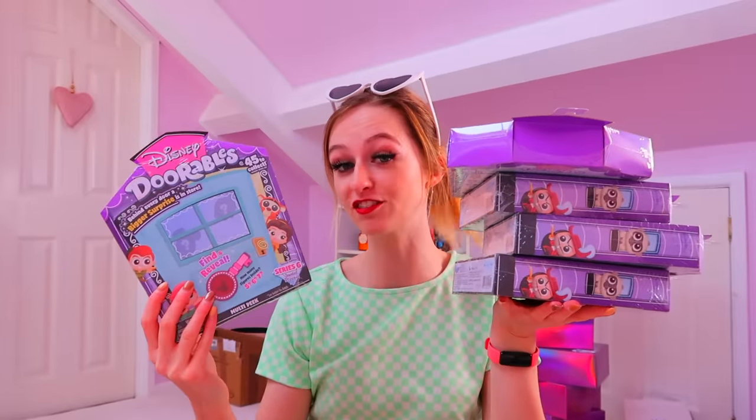So today, I'm not gonna lie guys, I don't feel very well. I currently have a urine infection and suspected tonsillitis, so all is wonderful in Ria's world right now. But I've been promising this Disney Durables video to you guys for over a week and I don't want to let you down. So even though I feel really ill, I'm still gonna film for you guys because you mean the world to me. Today is the day.